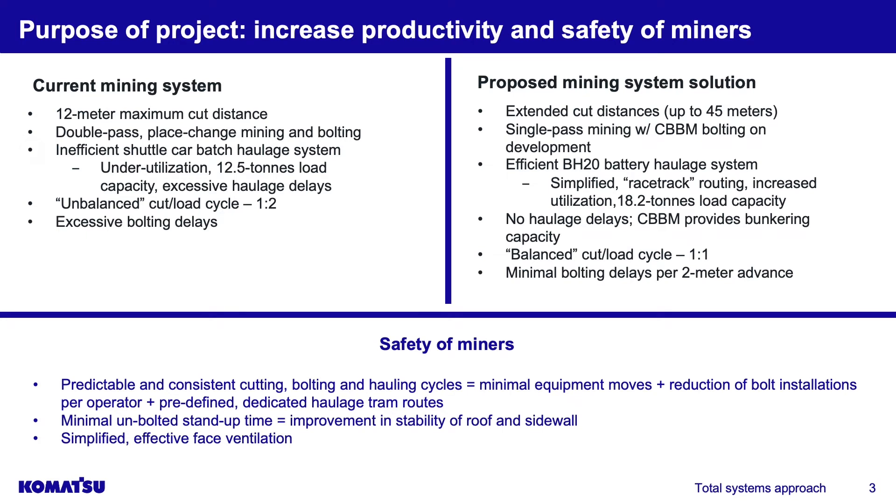If you look at the current mining system, you've got a 12-meter maximum cut — that's like a 40-foot cut in US operations. Conditions aren't terrible but they're still bad. We're in a double-pass situation with a place change miner; the cutter head width is about 3.65 to 3.7 meters, so you have to take two cuts to finish out the 12-meter cut. You've got a place-change situation with the bolter and an inefficient shuttle car system — tethered haulage, underutilized, only 12.5-ton capacity, under capacity for the type of machine used there.